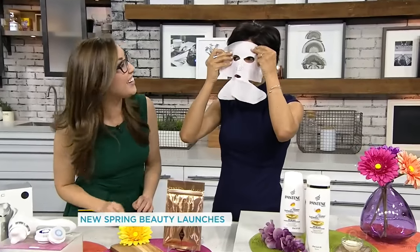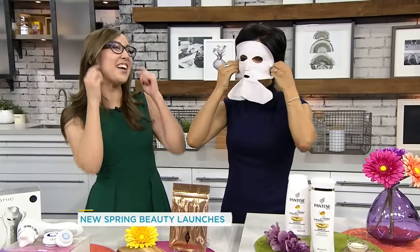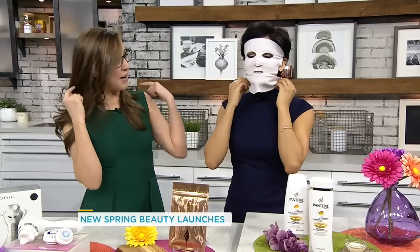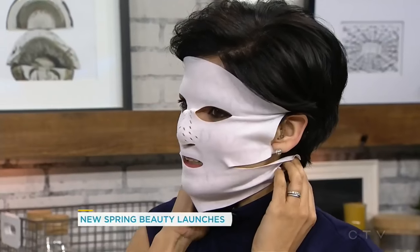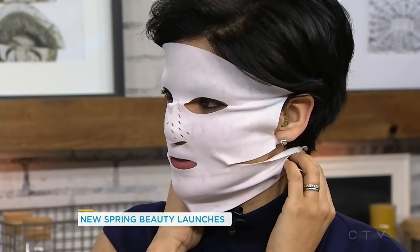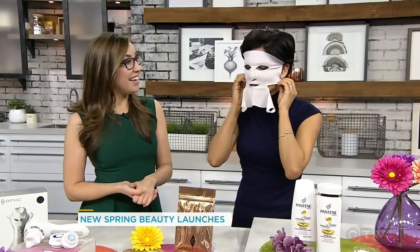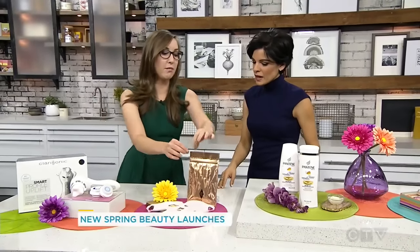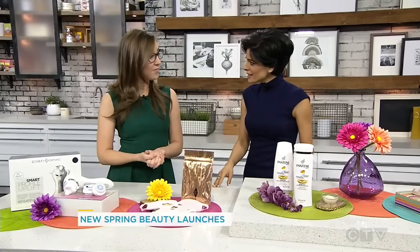It actually hooks around your ears, and the bottom part hooks too. It's going to hydrate really intensely. After 15 minutes, you'll notice a huge difference in your skin. This is reusable — you can reuse it three times, actually, because it's dry. It comes in a resealable packet.